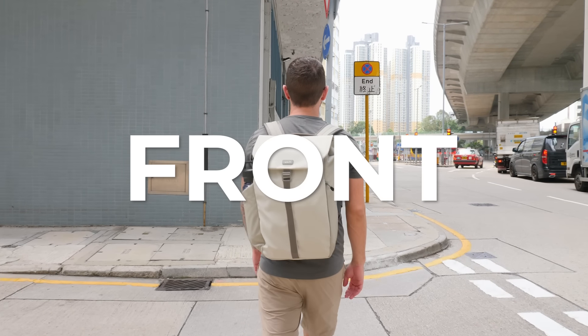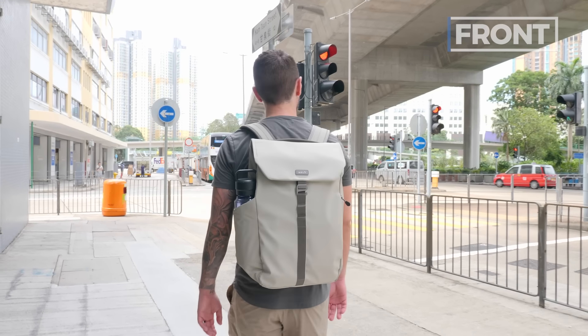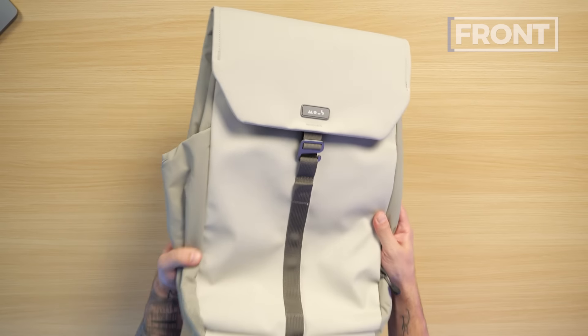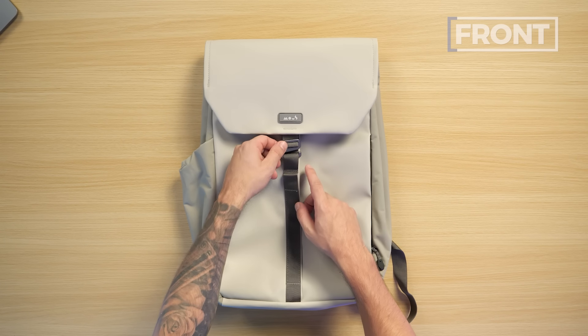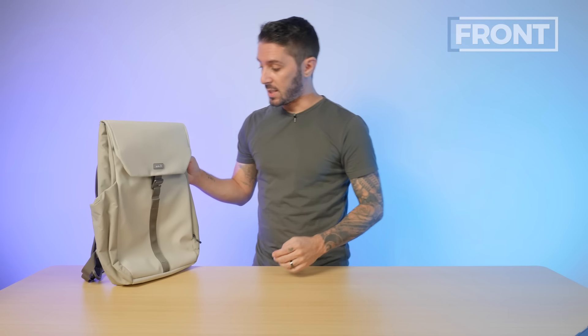Let's talk about the front of the Mous Day Backpack and the aesthetic, which looks fresh and clean. The design is very clean with the lid, which gives it a classy heritage aesthetic, but also modernized with the metal hardware and modern fabrics. I think aesthetically this bag nailed it.